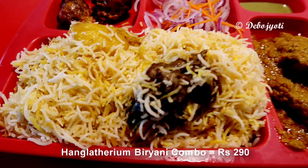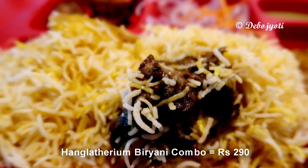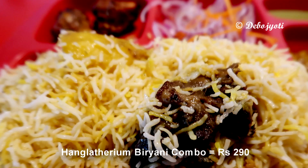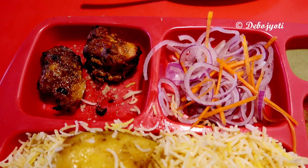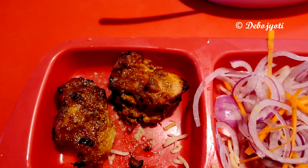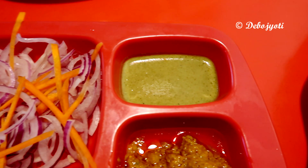The cost of the Hangla's mutton biryani combo is 290 rupees. The biryani combo is a value-for-money deal as it contains an adequate amount of biryani rice along with a large piece of mutton. It comes with two pieces of chicken tikka kebab and two pieces of chicken kosha, along with a bit of salad and mint chutney.